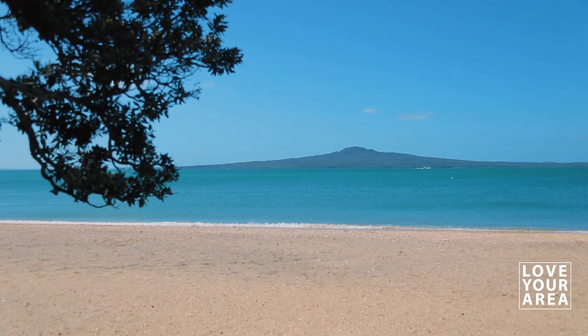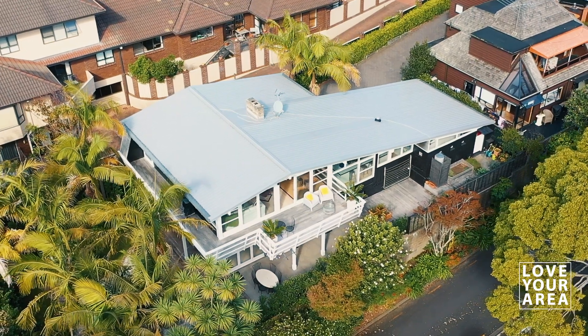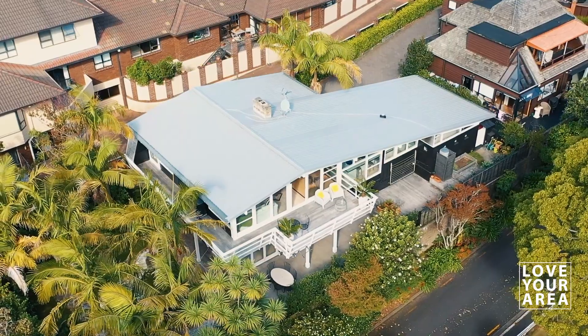Be quick to secure this unique mid-century classic. Phone for viewing times before it's too late. So there you have it — what a fantastic home this is. I think you're really going to love this home and you're certainly going to love this area.